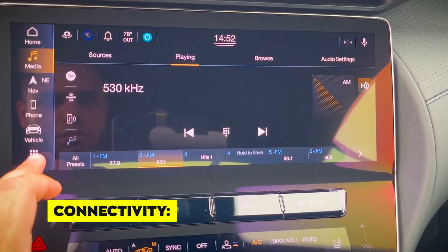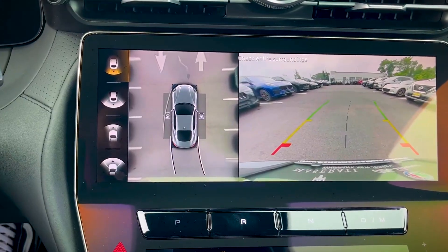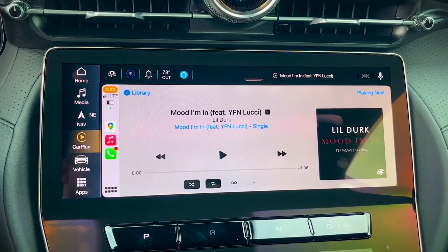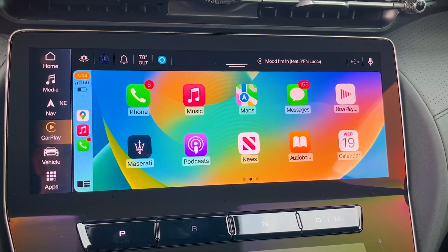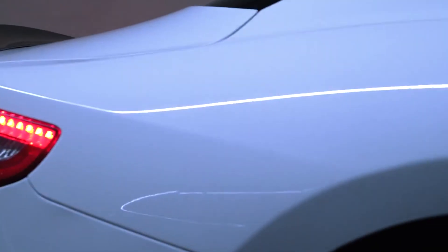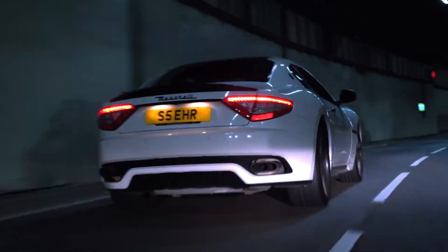The infotainment system provides various connectivity options including Bluetooth, USB ports, and smartphone integration. You can seamlessly connect your mobile devices to the car's system, enabling hands-free calling, messaging, and access to your media library. The system also includes voice control, allowing you to operate various functions using natural voice commands, enhancing convenience and minimizing distractions while driving.